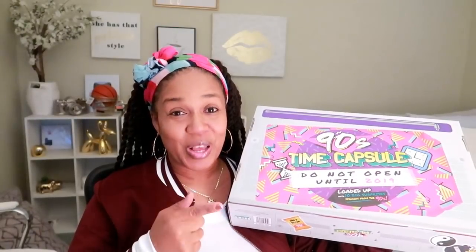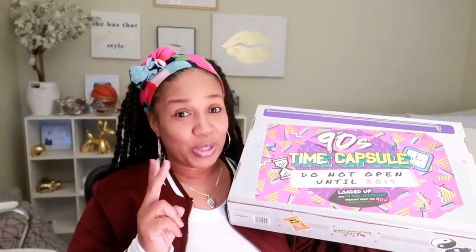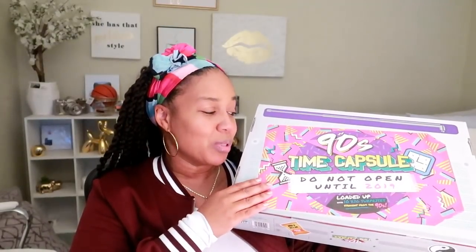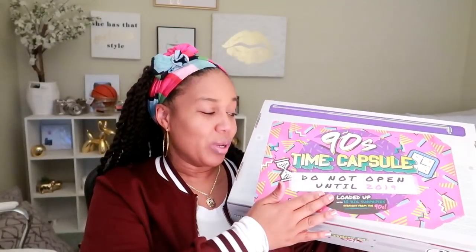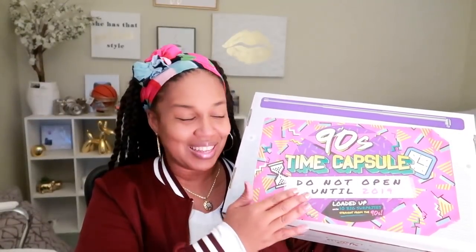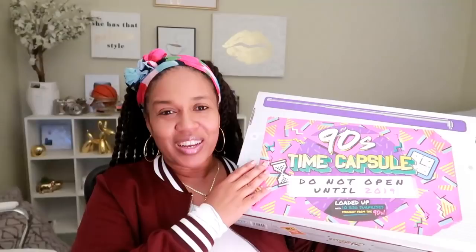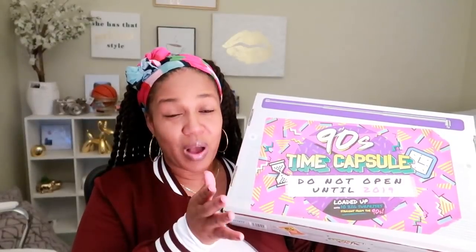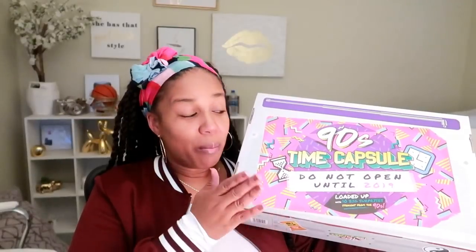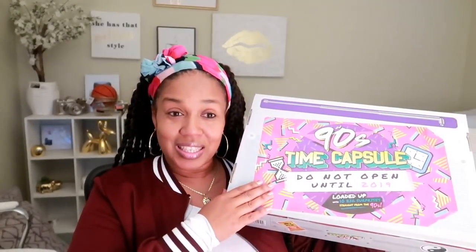Hey, welcome back to my channel! Like I talked about in two other videos, we are here to open up this 90s time capsule box. It says 'Do Not Open Until 2019,' so it's safe to say it's time. I found this in Target — apparently it's been around for a little bit, and I don't know how I missed it.